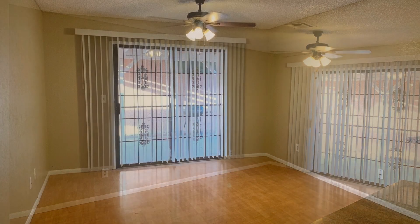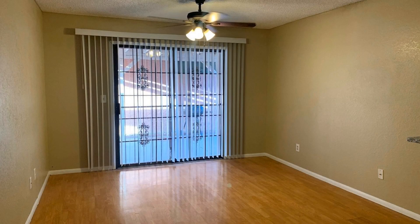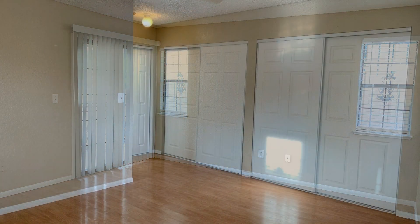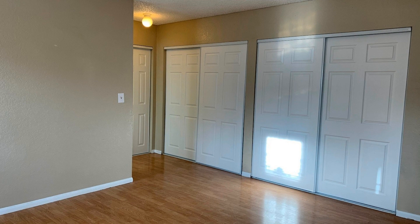The bedrooms can easily fit queen-sized beds and have their own built-in closets. This home also has a laundry area and a fenced-in yard that is perfect for a wide variety of outdoor activities.